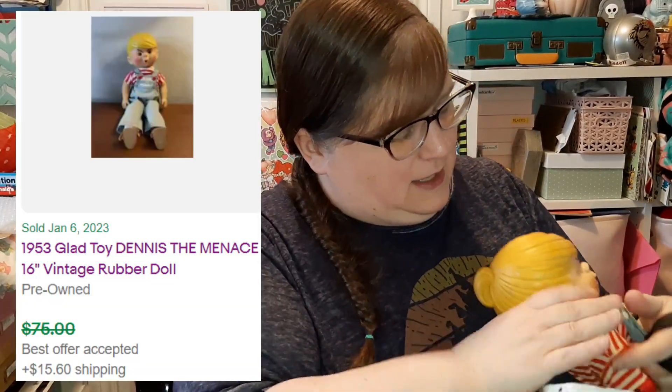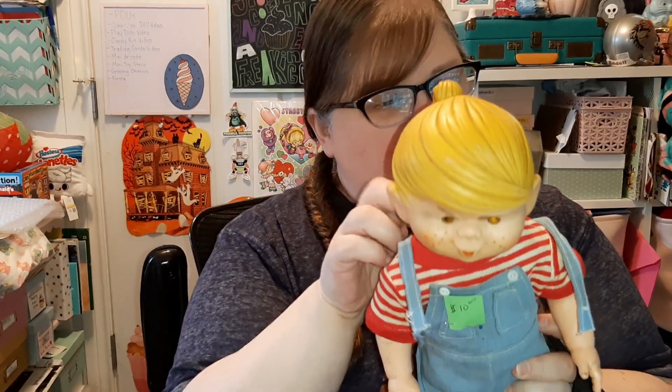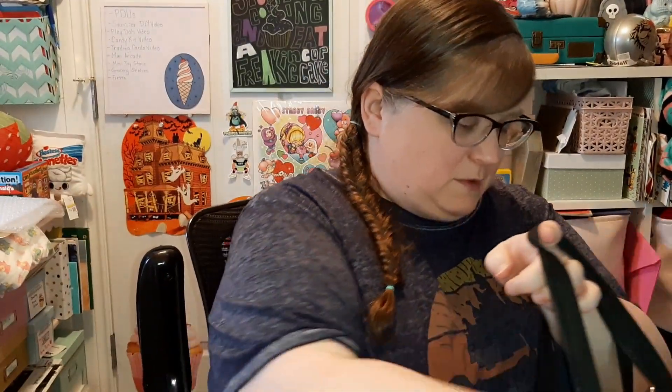I got this Dennis the Menace doll and he has his little overalls on. He is a pull-string doll but there's no pull string. I paid ten dollars for him. I had sold him before so I knew that was a pretty good price.